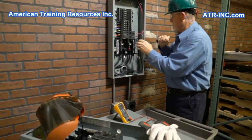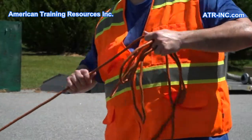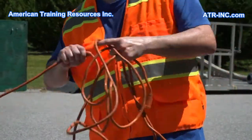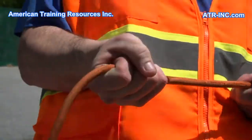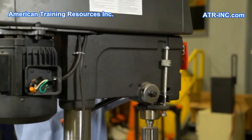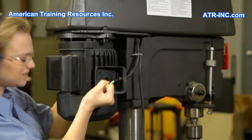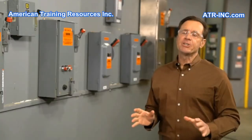An electrical worker contacts an energized conductor and can't let go. A construction worker grasps a damaged extension cord and is unable to release it. A shop worker inadvertently touches an exposed wire and her grip contracts involuntarily.